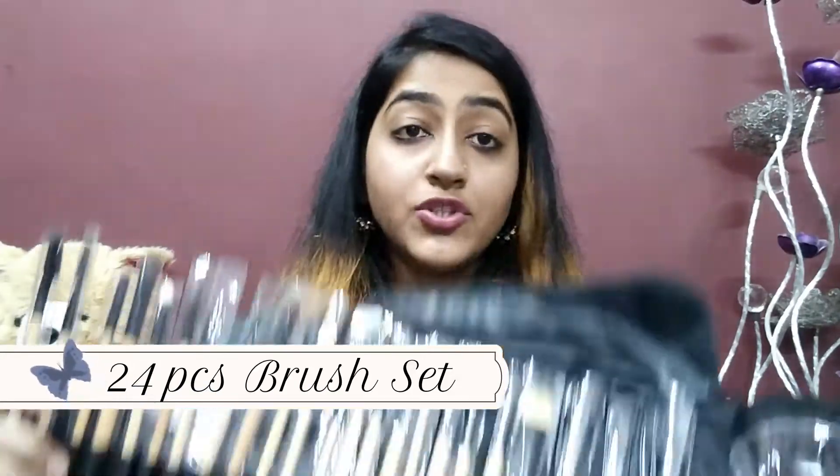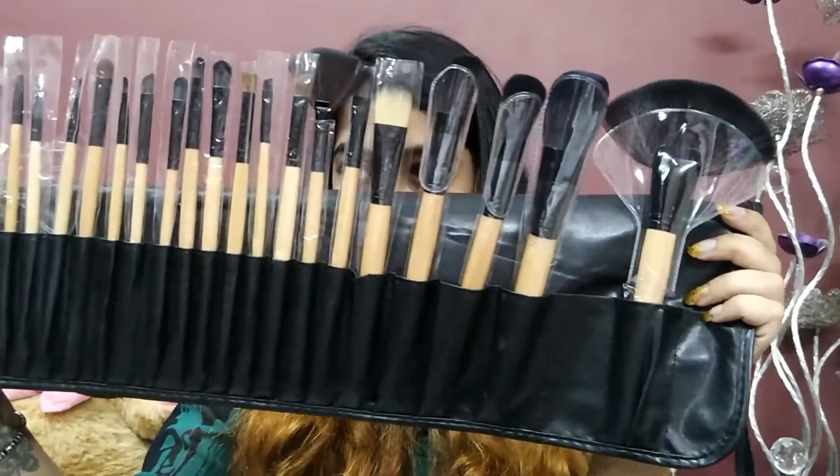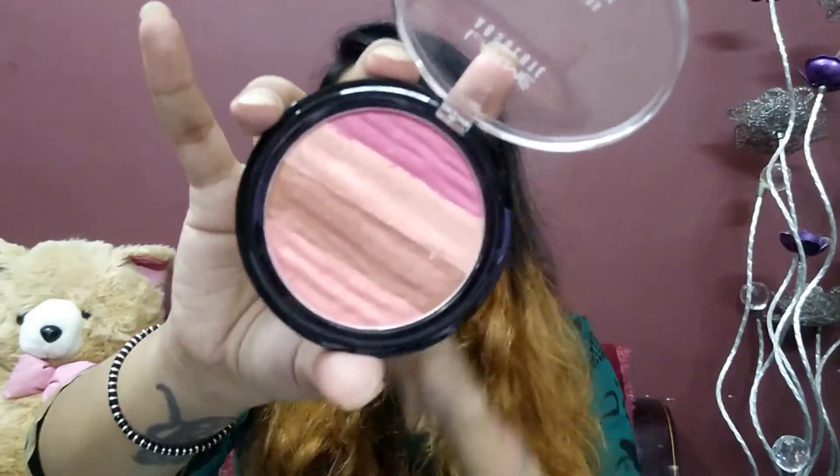Next I got this 24-piece brush set from Amazon. I got it for Rs. 600. The brushes and the quality are top notch, and they come in a handy pouch which is easy to work with. Next up I got the Lakme Absolute Illuminating Shimmer Brick, in shade 1. Since the time it came to market I was eyeing it.